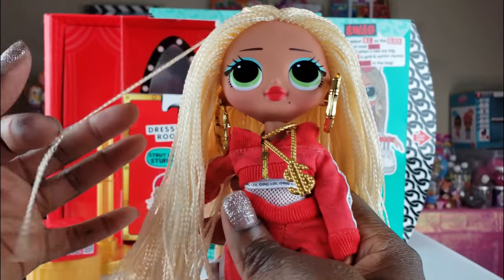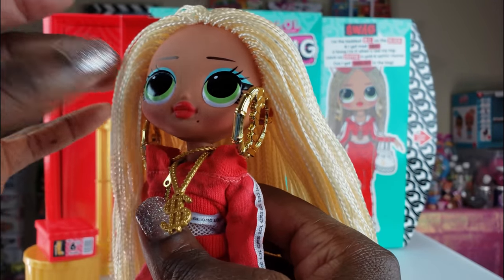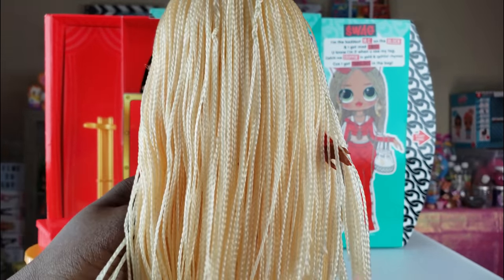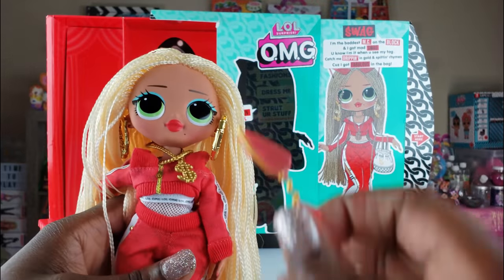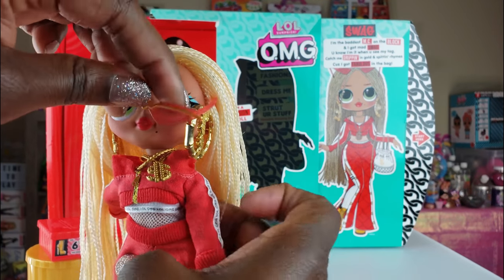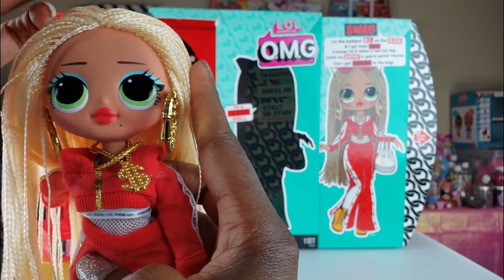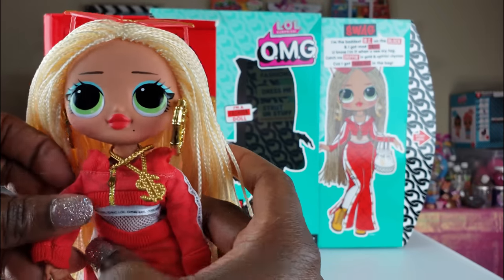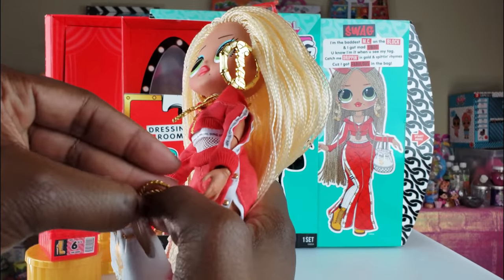Her hair is so thick — just be careful because it is a nylon material and you don't want it to get caught on things or it may unravel. But I think her hair is super cute. Her glasses are to die for — I want some for myself! She is adorable, looking like a boss, just like her photo. I really wish you could feel how weighty this doll is — she's very well made.